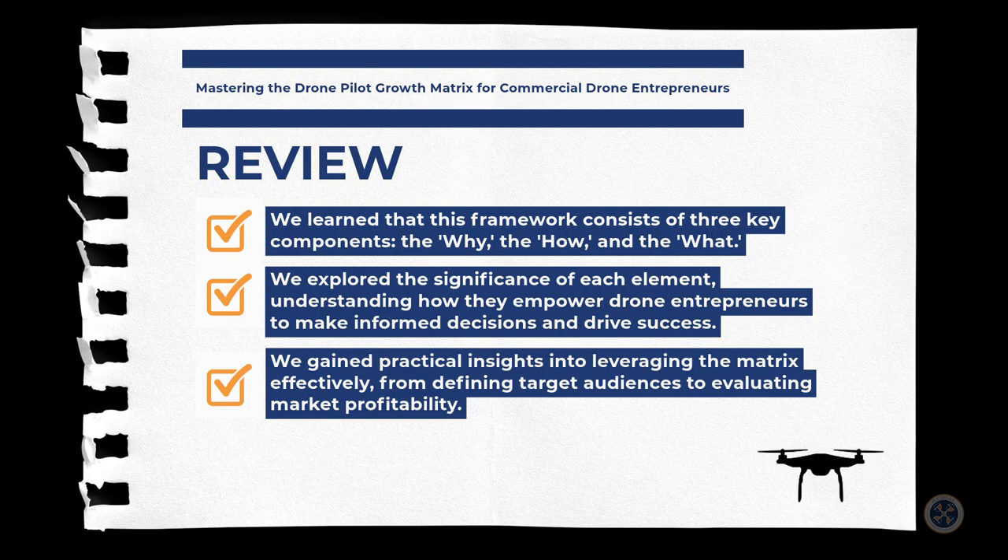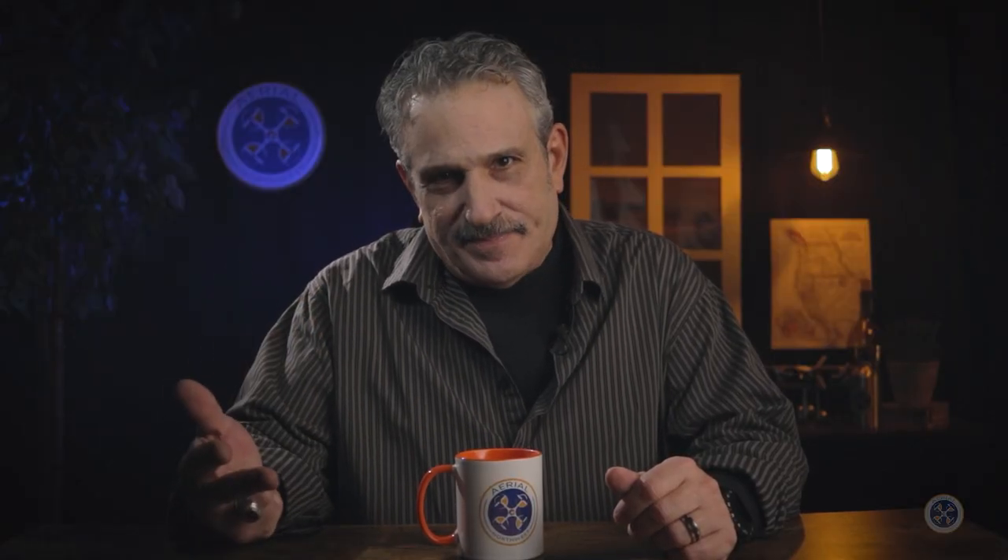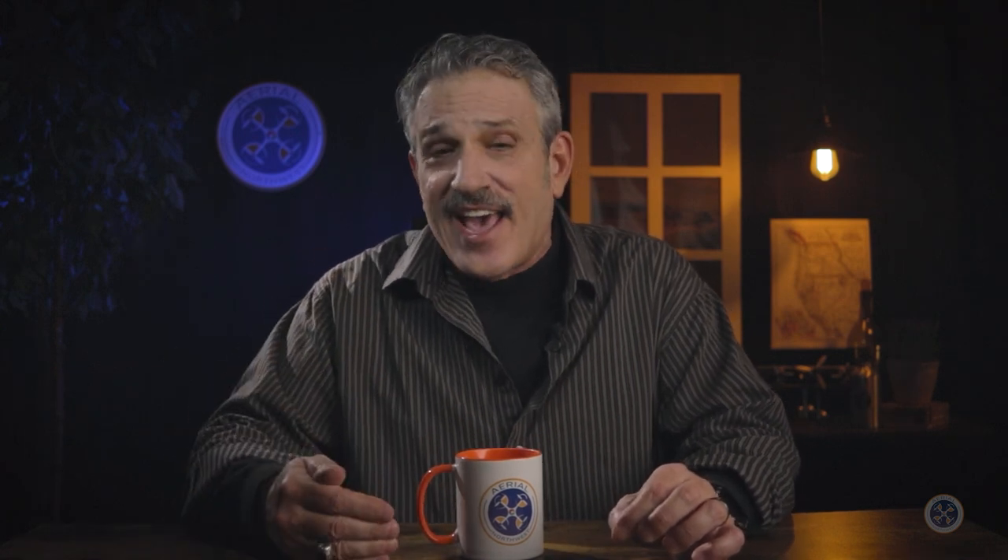Here's your recap. In our exploration of mastering the drone pilot growth matrix for commercial drone entrepreneurs, we learned that this framework consists of three components: the why, the how, and the what. We also explored the significance of each element, understanding how they empower drone entrepreneurs to make informed decisions and drive success. And we gained practical insights into leveraging the matrix effectively, from defining target audiences to evaluating market profitability.